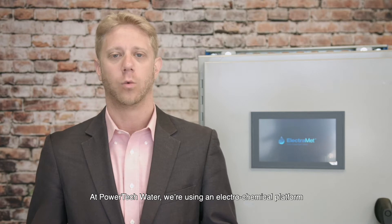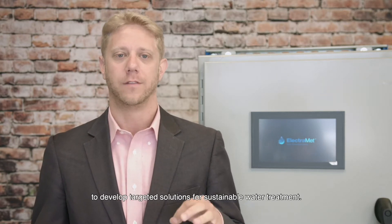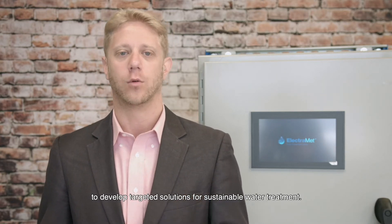I'm Dr. Cameron Lippert, the co-founder and CEO of Powertech Water. At Powertech Water, we use an electrochemical platform to develop targeted solutions for sustainable water treatment.